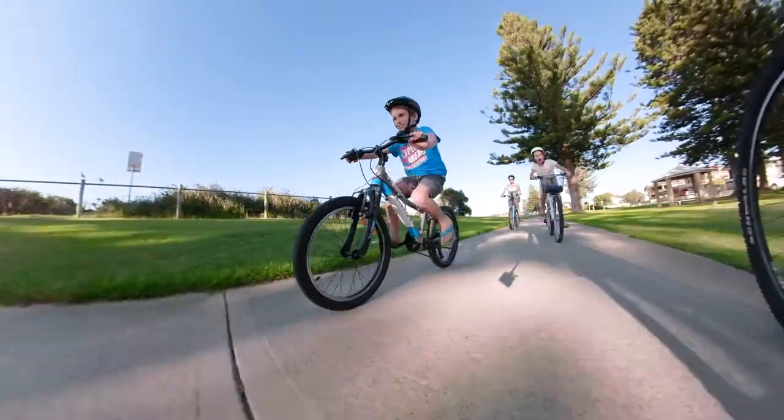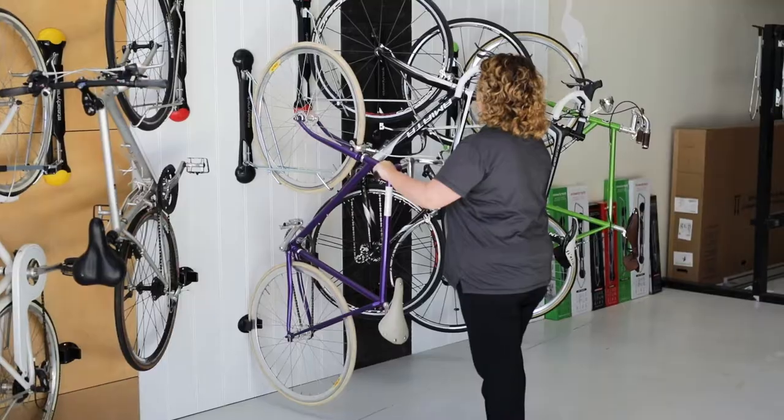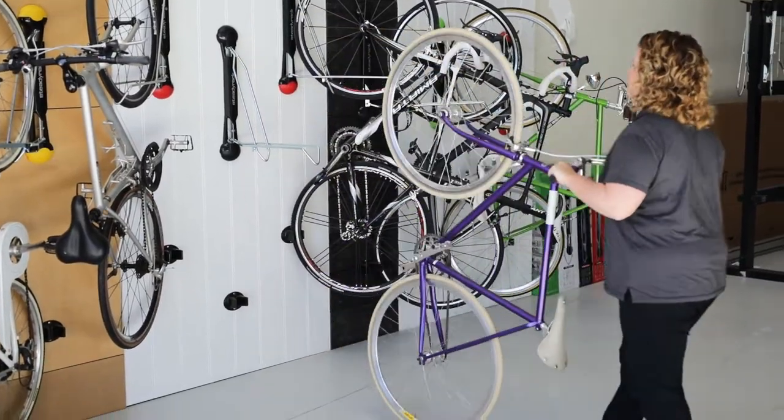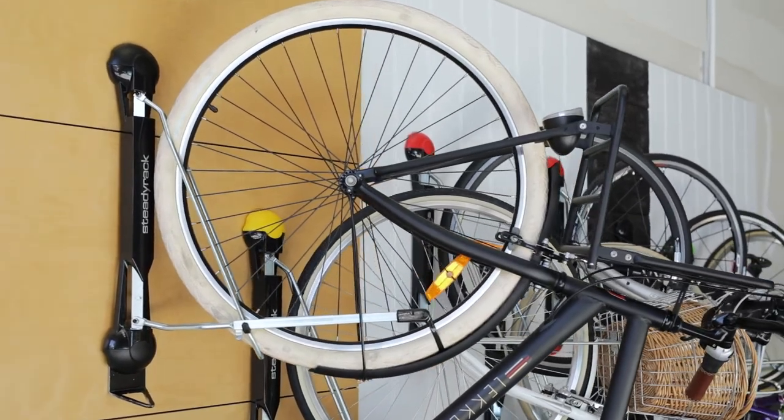Kids and family members actually use their bike more because they don't need dad at home to get their bikes in and out of the garage. The only contact with the bike is with the front tyre, so there's no metal to metal contact and virtually no risk of causing any damage to your bike. It's very difficult to dislodge bikes, so all those things are engineered into the design.